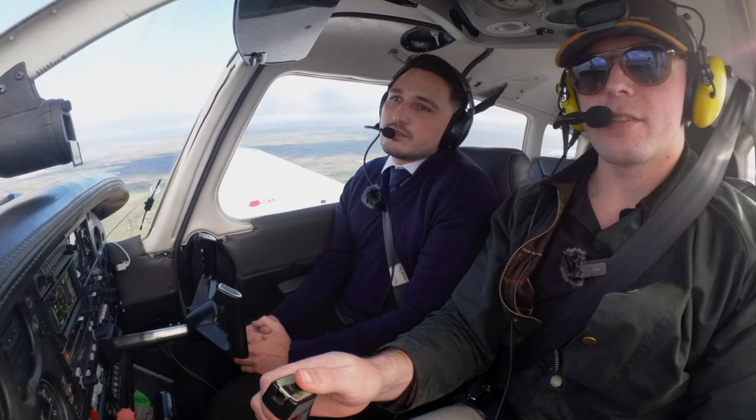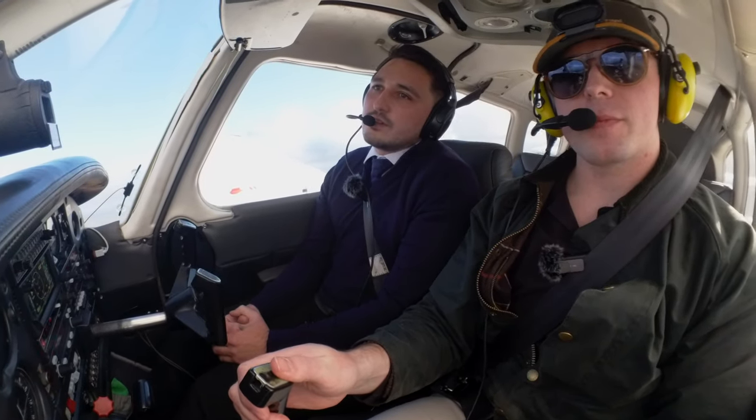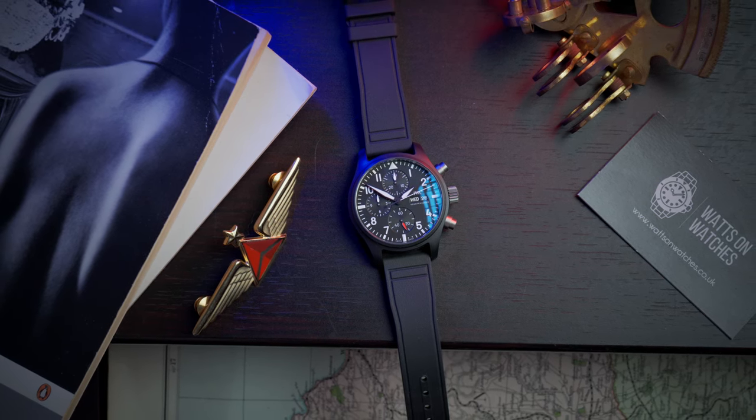IWC also states that the sapphire crystal is protected from sudden drops in air pressure — handy if you're a jet pilot. The watch retails for £8,200 and comes in Oceana Blue and the very popular Mojave Desert colourway. It's an overall improvement on the line, but specifically on the movement.